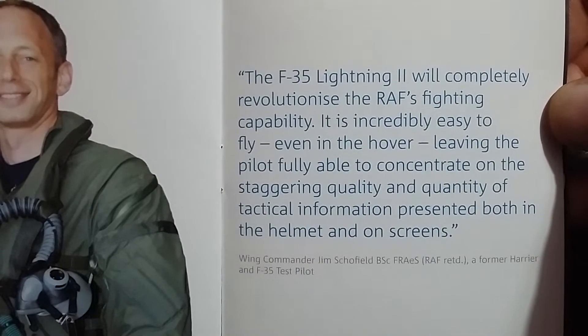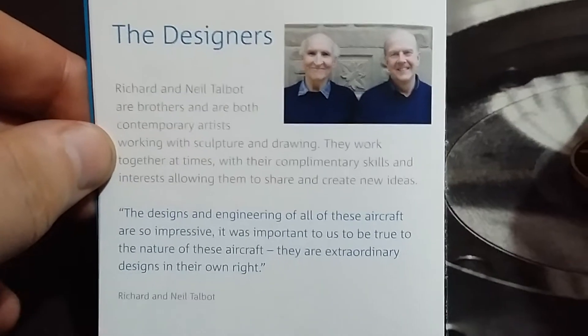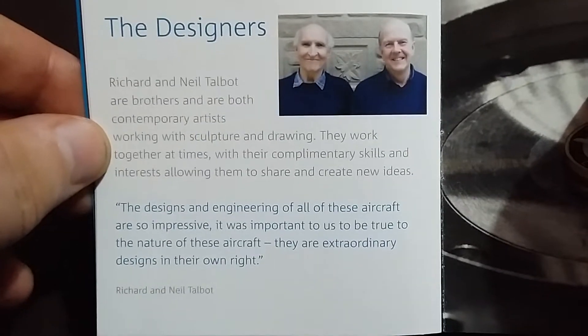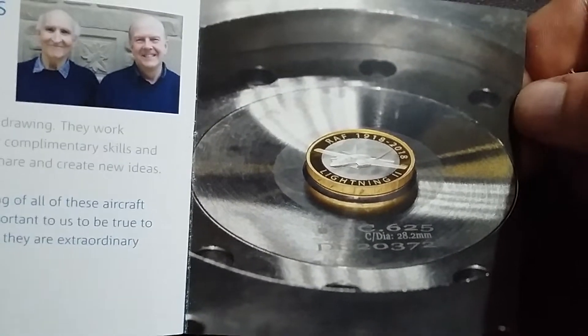I'm just reading this at the same time as showing it off. I've not really been into this book much, but check out the coin and all that obviously. I'm not bothered reading the book. Yeah, they're the designers — that's the same for the other coins, so I've read that, seen that.